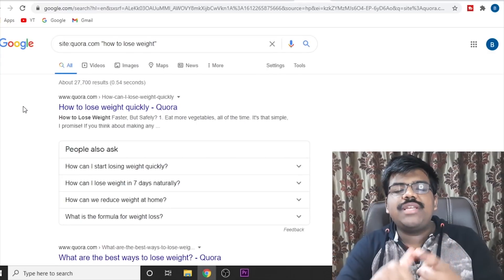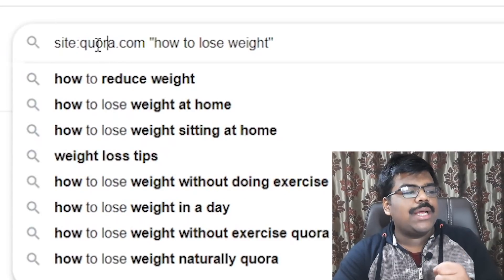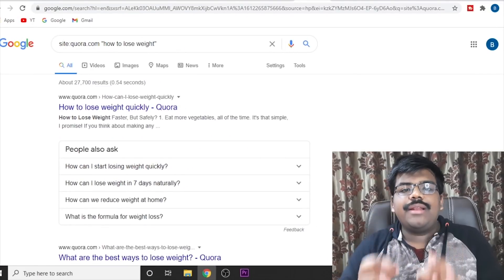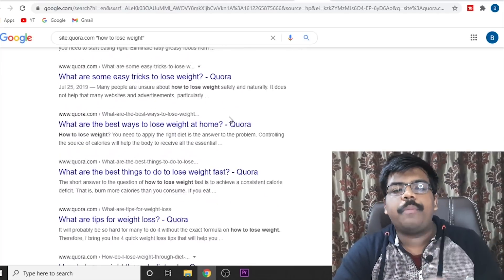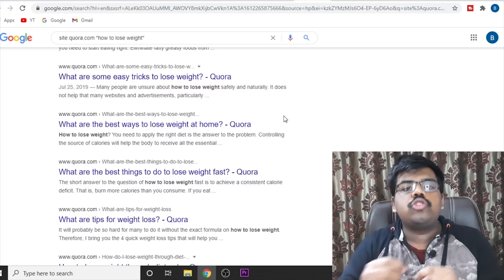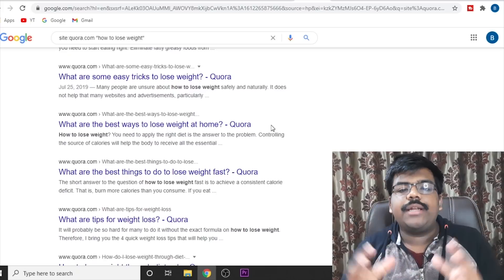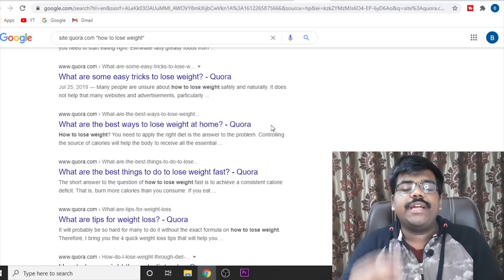Now let's talk about how you will find the questions to answer. What you need to do is come to Google and search for exactly this: site:quora.com and in double inverted commas write any question regarding your niche. We have the weight loss niche, so I've written 'how to lose weight.' If you search this, it will give you a whole list of the most popular questions that pop up in Google search as well. The main way we will get our traffic is when someone searches 'how to lose weight' on Google, the Quora page also pops up. This method will tell you which questions are most likely to get the majority of traffic from Google, so you can pinpoint the questions that have the most potential.